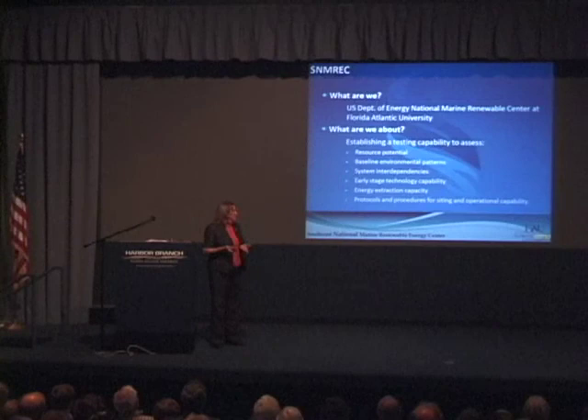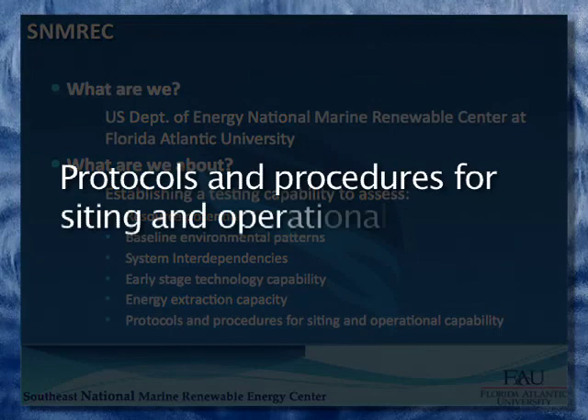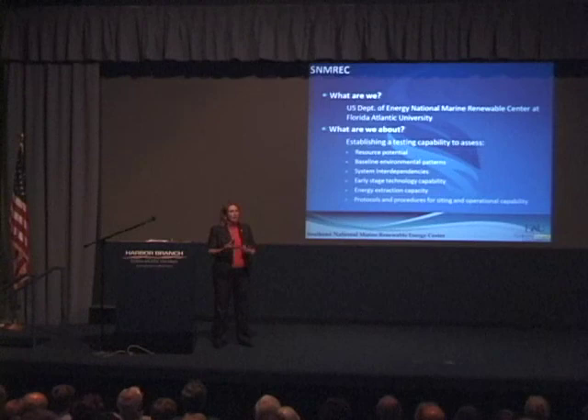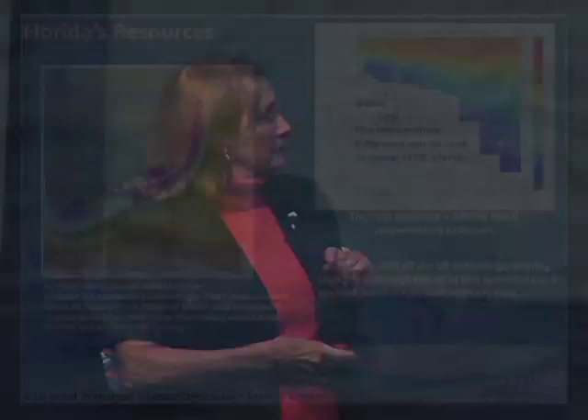Finally, we're developing protocols, procedures, and processes for operation in the Gulf Stream environment. This has to translate into setting up a regulatory framework for companies when they eventually commercialize — what are the expectations from the environmental community for ongoing monitoring and assessment of the environment and ecosystem? We are the poster child for developing those protocols and defining what they are.